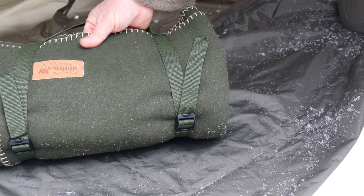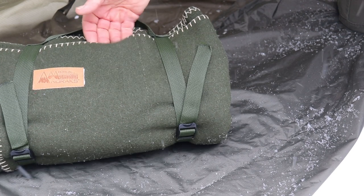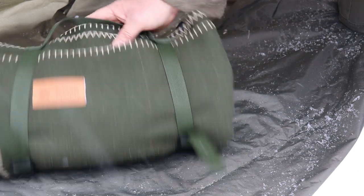That's kind of like when you get a Gransfors Bruks axe and the maker stamps his initials on the head — shows pride of workmanship. And that gives me confidence in the company. So I'm really pleased with this so far.